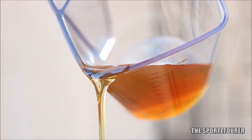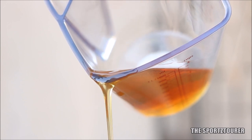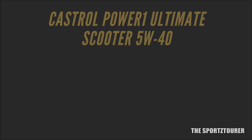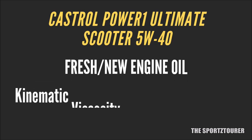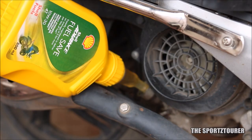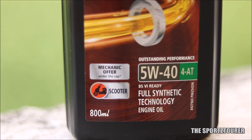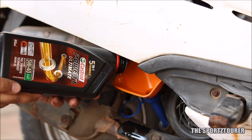Viscosity can be generally defined as the resistance offered by a fluid at a certain temperature. After doing 2500 plus kilometers, the kinematic viscosity at 40 degrees Celsius for the Power 1 Ultimate Scooter has dropped from 87.85 mm² per second to 61.8 mm² per second. While at 100 degrees Celsius, the kinematic viscosity has dropped from 14.29 to 10.5 mm² per second. Now if we consider this for a scooter that usually runs on a 10W30 grade engine oil, then even after 2500 plus kilometers of heavy use, we still have a lot of viscosity in reserve, which is a good thing.